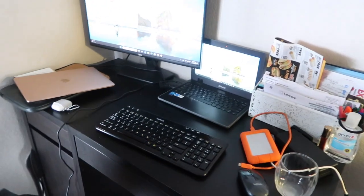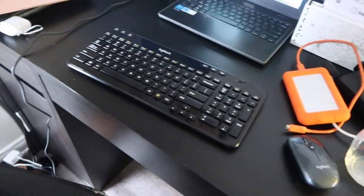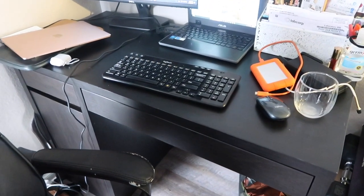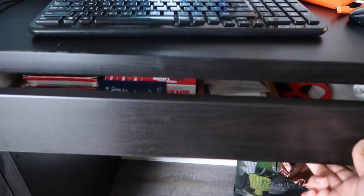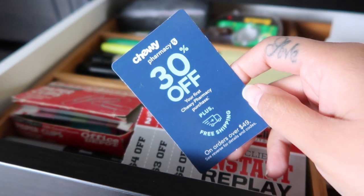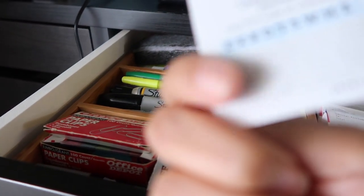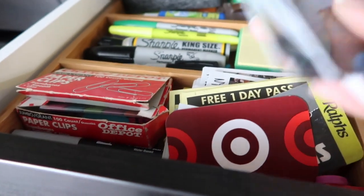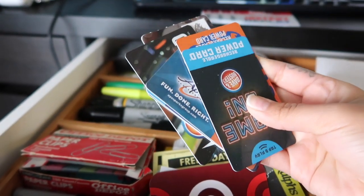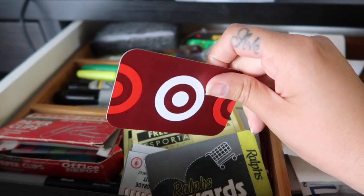This is my desk and workspace area. It's obviously very cluttered right now, but I want to focus inside the drawers because there are a few things in there I can definitely get rid of. Everything else on here I actually use — I just need to put it away. Opening this up, I found an expired Chewy coupon, a bunch of Dave and Busters game cards I don't need that many of, and a Target gift card I already added to my Target wallet, so that's trash.